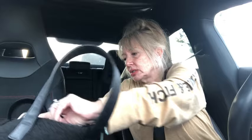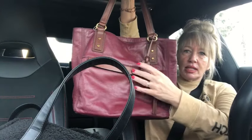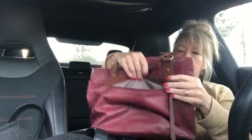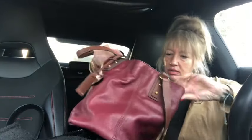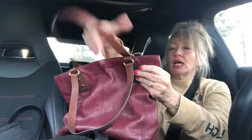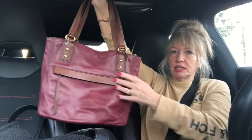We also got this beautiful Fossil tote in a really beautiful burgundy leather with a chocolate brown trim. I love the little Fossil hang tag on this one. It's got a nice pocket on the front, zip top closure, and the inside has a zipper pocket and two additional pockets. The corners, bottom, and straps are everything in beautiful condition. I'll be cleaning it up and moisturizing it so it comes to you in really great condition.